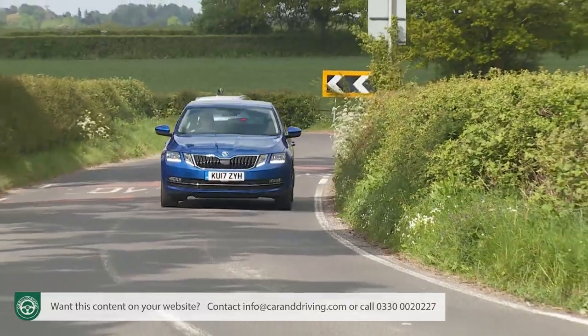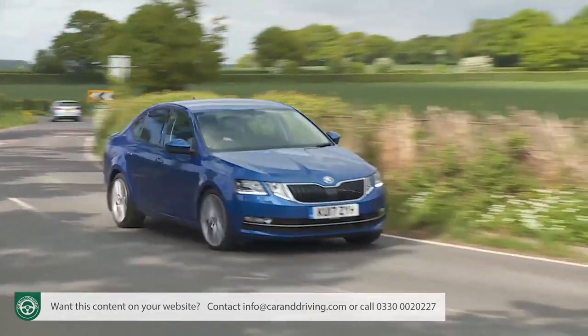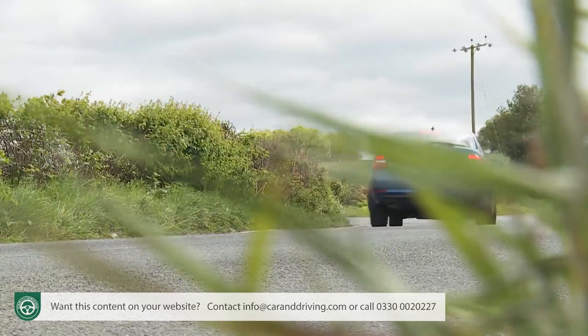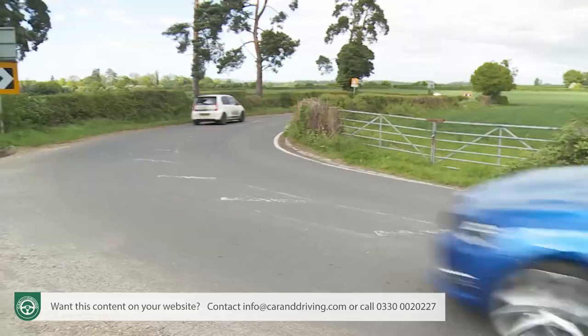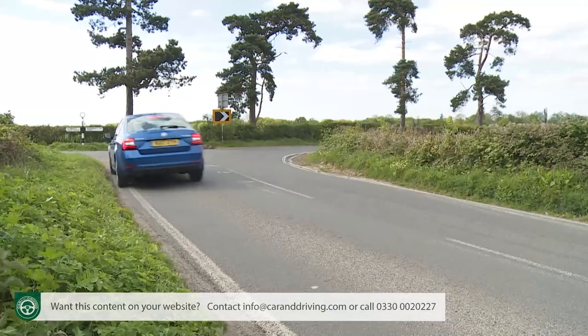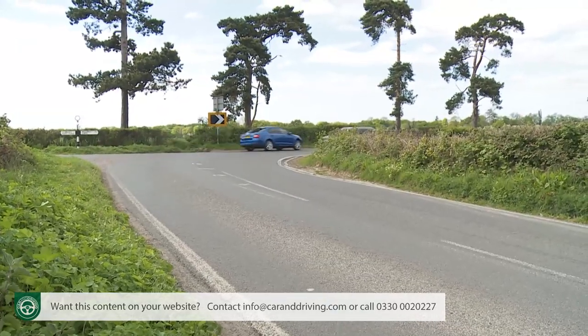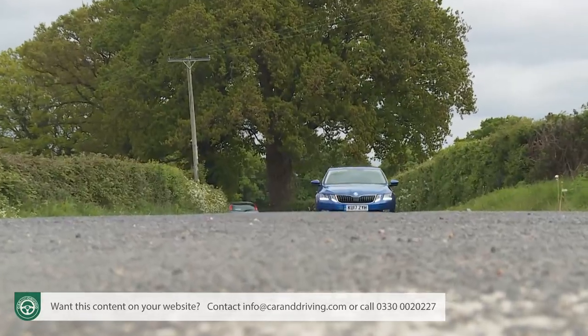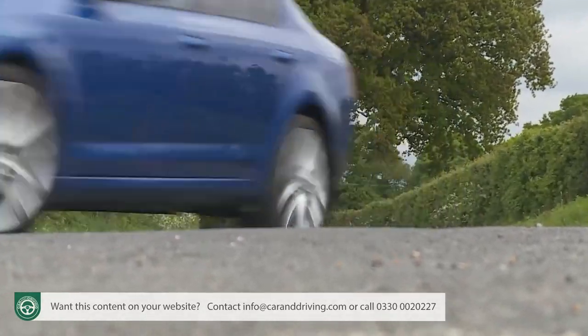If you drive your Octavia with a bit of gumption, you might be surprised by just how agile it can be. True, there is more body roll than in the Volkswagen Golf and SEAT Leon models that share this car's engineering, but there's lots of grip, and the well-weighted steering makes it easy to place the nose just where you want it. This revised model's increase in rear track width adds further stability, and the stiffness of the basic MQB structure obviously helps too.